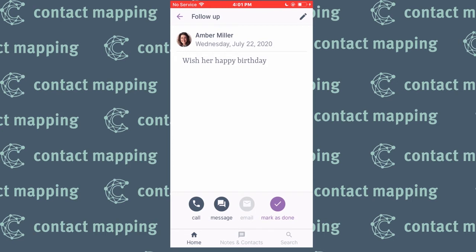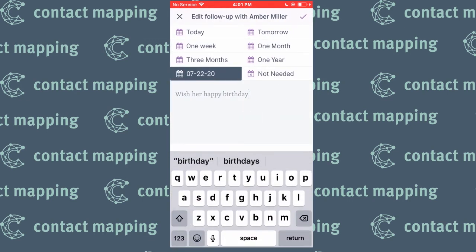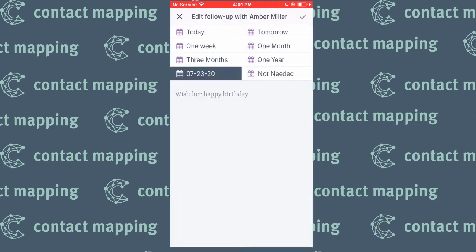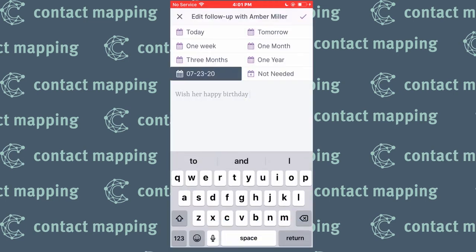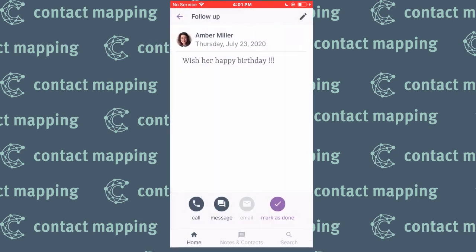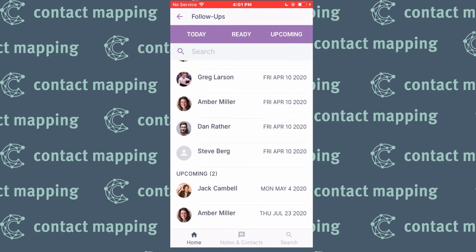Let's say I got her birthday wrong — instead of being July 22nd, it's actually July 23rd. We can just click this little button right here, and when we do, we can actually edit that day and change the date. Confirm. I could even change the follow-up note if I want to. And then anytime you want to save anything on the app, you're just going to press this little check mark. That will be saved. You can go back and then you'll see that the follow-up date has been changed.